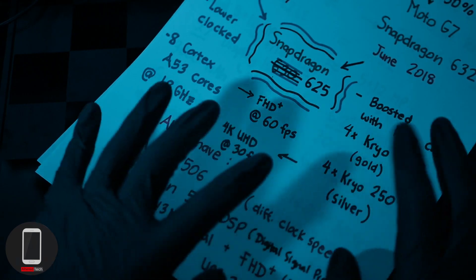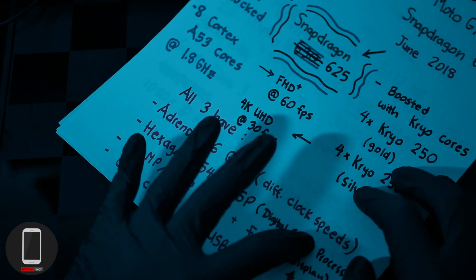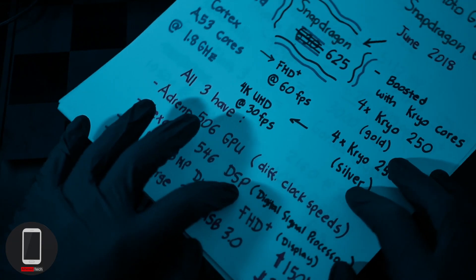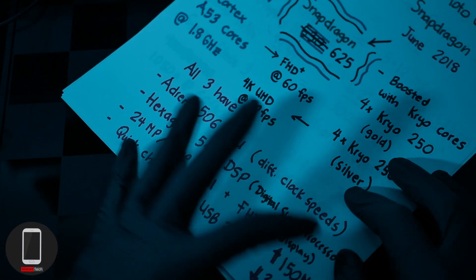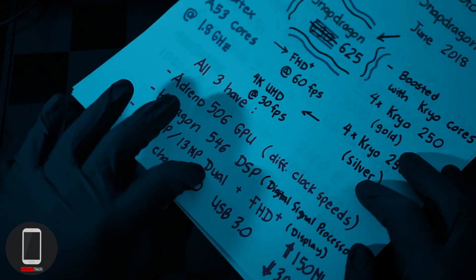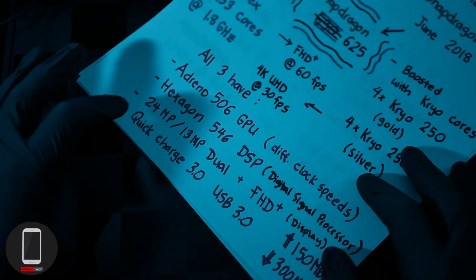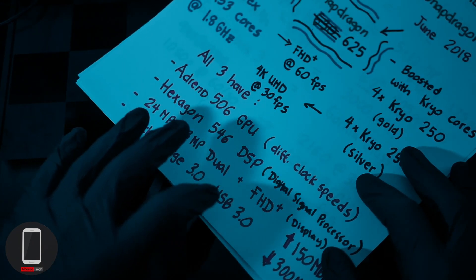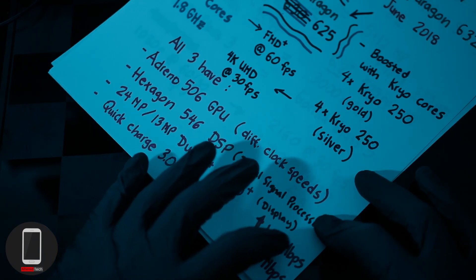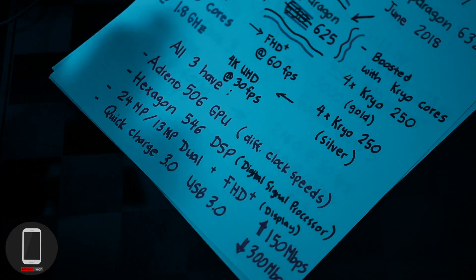Now for the similarities between all three chips: they all have the Adreno 506 GPU, which can be clocked at different speeds. They all have the Hexagon 546 DSP — a digital signal processor. They all have 24MP/13MP dual camera support, and they all support full HD displays. They all support Quick Charge 3.0 and USB 3.0, and they all offer 150Mbps upload speeds and 300Mbps download speeds.